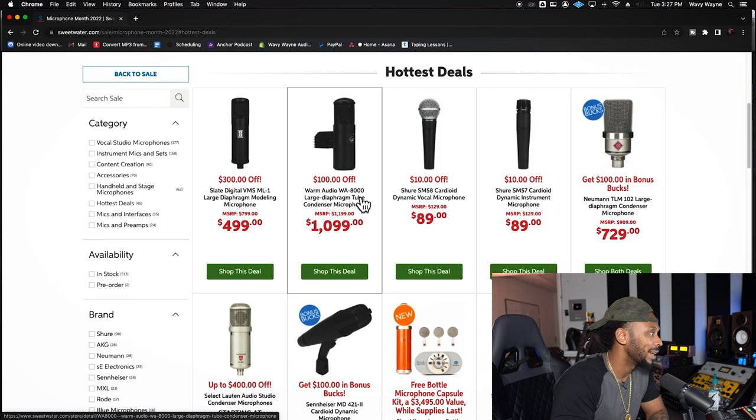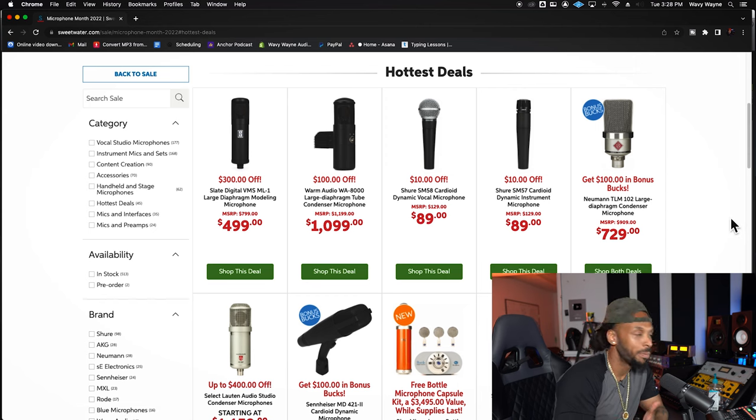The Warm Audio WA800 is $100 off. I wish it would have been a little bit more off — if they brought this microphone down somewhere to where it was about an $800 to $900 range, I might've felt like that was a must-pull-the-trigger. But right now, $100 off, I think I'm going to wait on that one. If this was one that's on your list, I would go ahead and snatch that up, but me, I want to pay about $800–$850 for that microphone.